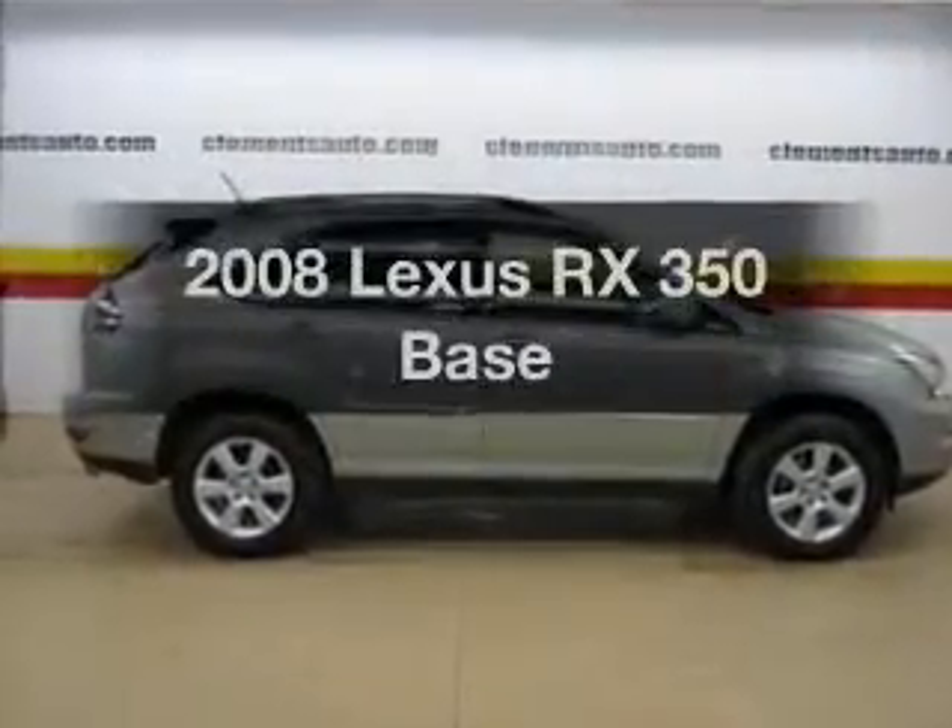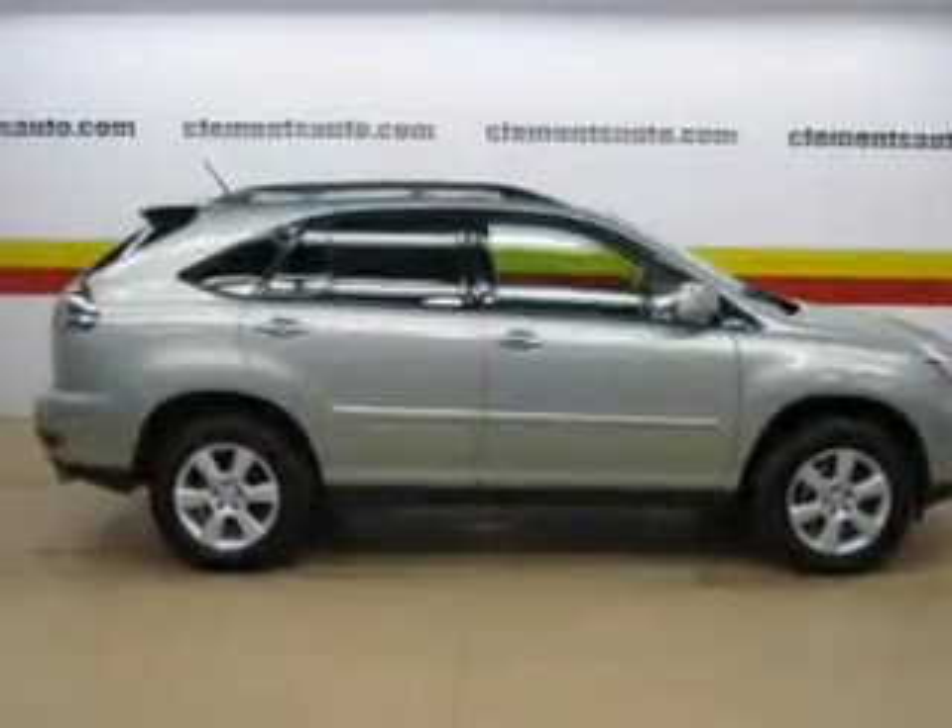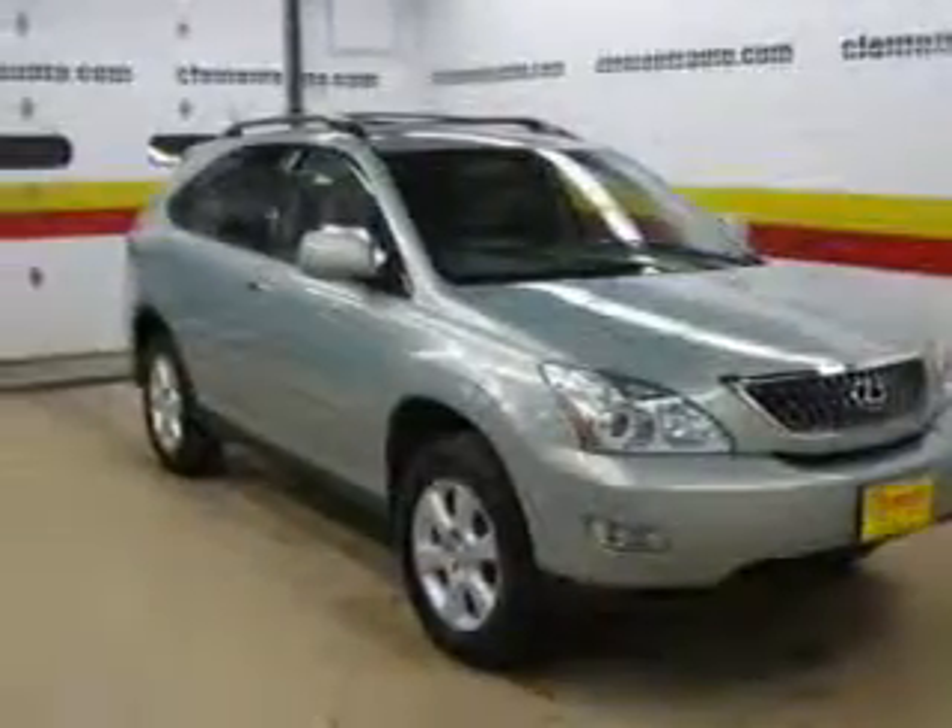Presenting the 2008 Lexus RX 350. Travel the roads in style and comfort in this great vehicle.